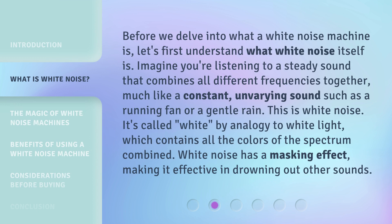Before we delve into what a white noise machine is, let's first understand what white noise itself is. Imagine you're listening to a steady sound that combines all different frequencies together, much like a constant, unvarying sound such as a running fan or a gentle rain. This is white noise. It's called 'white' by analogy to white light, which contains all the colors of the spectrum combined. White noise has a masking effect, making it effective in drowning out other sounds.